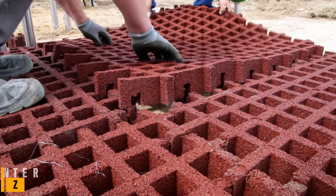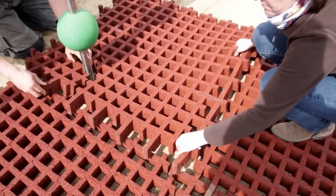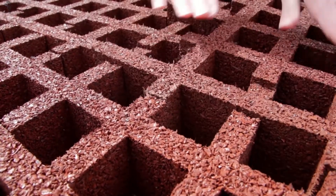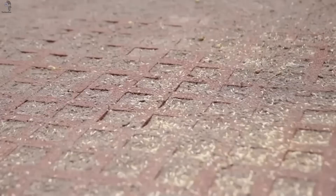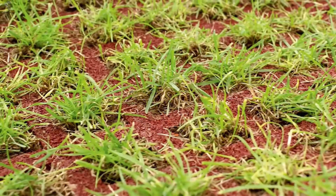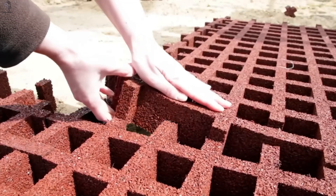After shielding homes from nature's fury, let's move to something that protects the city itself: bar-style tiles, a small invention that quietly solves big urban problems. You'll find them in playgrounds, walkways, or those tricky roadside strips where grass never grows quite right. Each tile has open cells that let grass or ground cover grow inside, creating a surface that's both green and durable. The material is soft enough for children to play on, yet strong enough to support benches, swings, or even light vehicles.